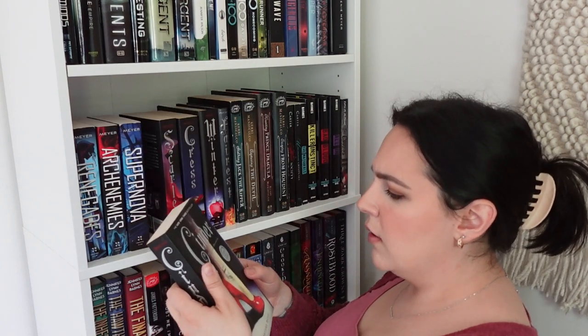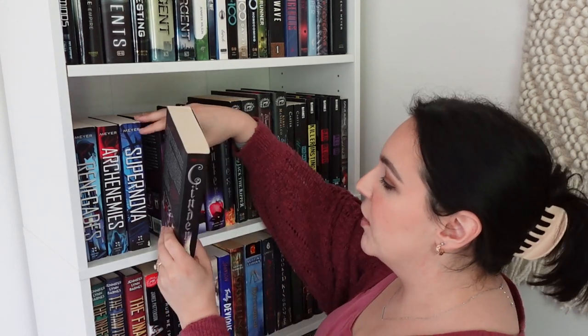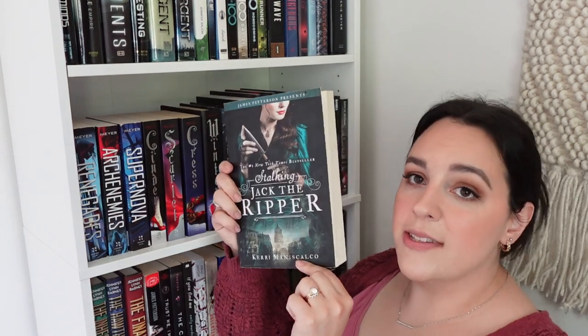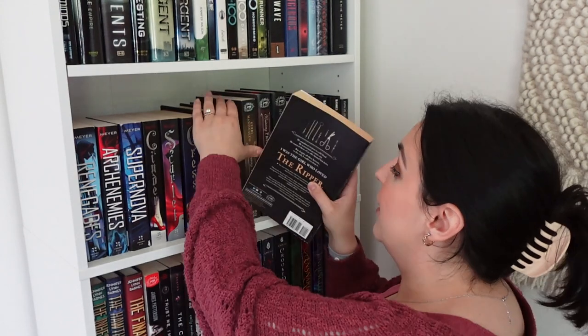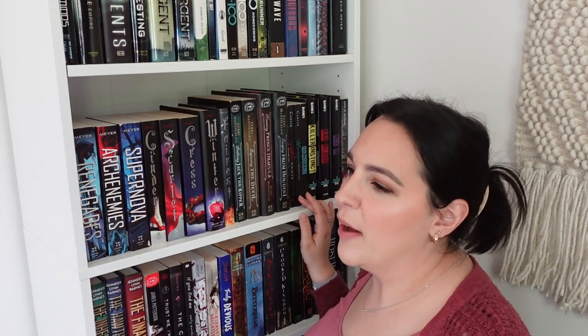Then we have the Lunar Chronicles — I haven't read these ones in so long but I love the covers and the books. They're so great, by Marissa Meyer. Then we kind of move into mystery and suspense. We've got the Stalking Jack the Ripper series — I'll just show you because I really can't say that last name — those books are pretty good. Then Heist Society and Uncommon Criminals by Ally Carter, which is really cool — it's about a family pulling off jobs, kind of like Mission Impossible but with teenagers.